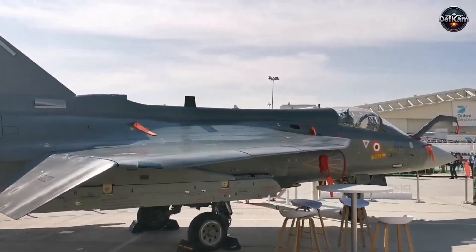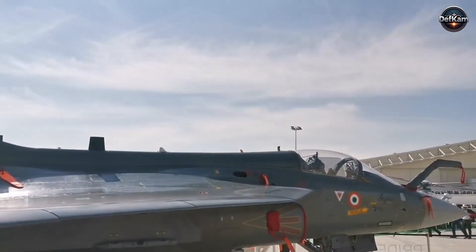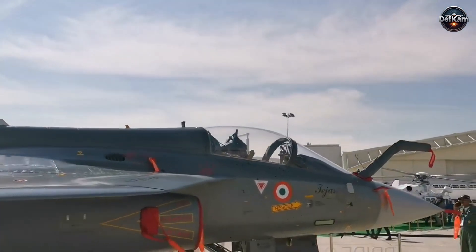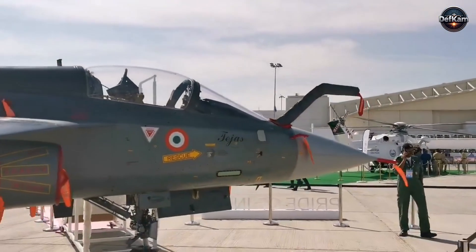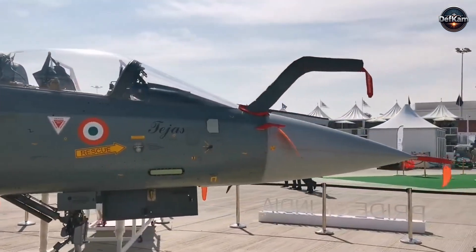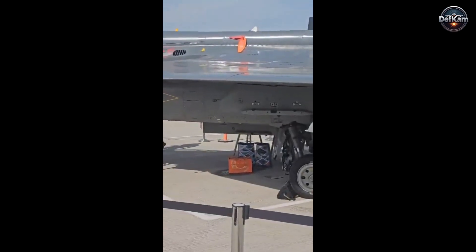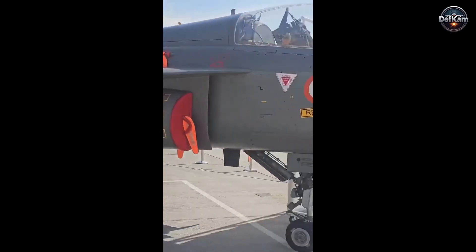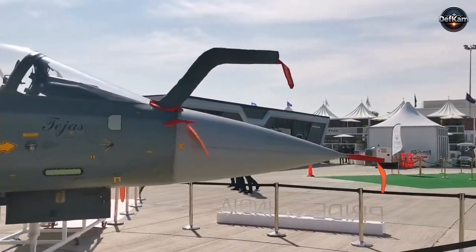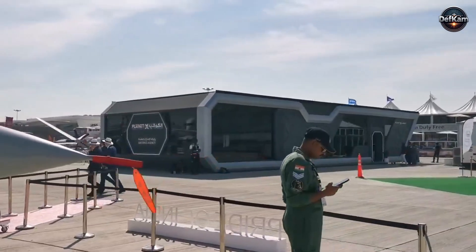In aviation circles, what a country presents at a major event is often regarded as the best it can offer. Every participant brings aircraft that have been inspected, polished, and tested before the show. These aircraft reflect not only engineering but also culture. When a fighter leaks in front of international observers, the issue is not limited to a single seal or valve — it draws attention to maintenance discipline, pre-flight checks, training quality, and the seriousness with which the aircraft is prepared.